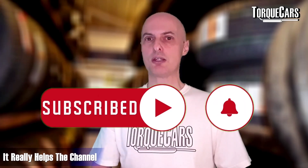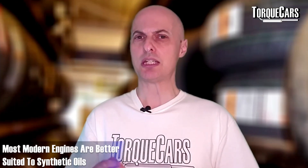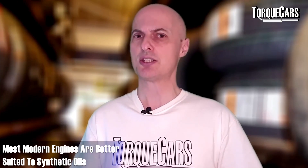Most modern engines are better suited to synthetic oils, but there are certainly some exceptions out there.